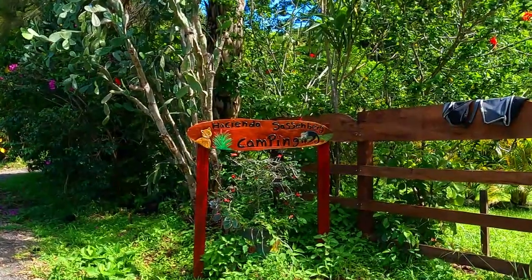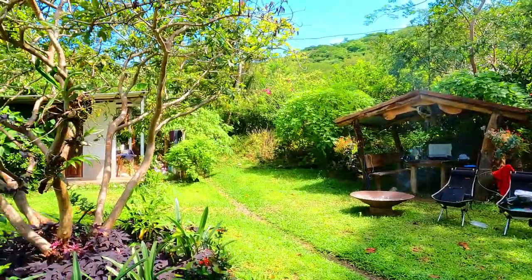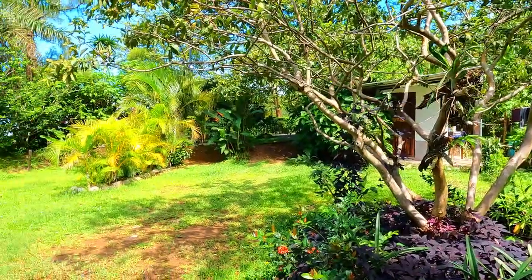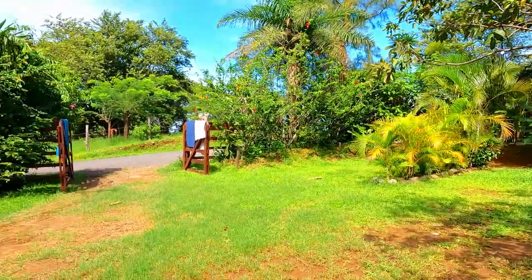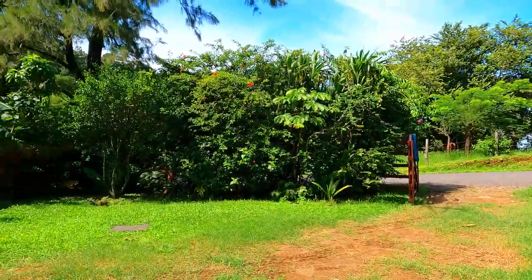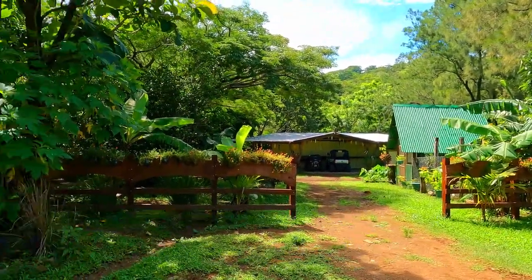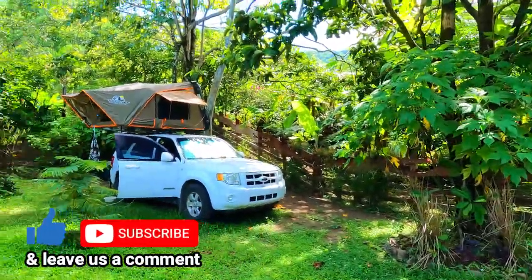This is Hacienda Sansenburg, a really cute little campground. We've been here for three nights and we're the only people here, which is nice. There's room for three, possibly four other campers or one bigger vehicle, but it's more set up for tents, rooftop tents, or vans. This is definitely a working finca — they have ducks, rabbits, guinea pigs, horses, chickens, and all kinds of cool animals.